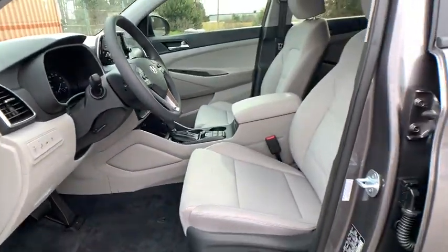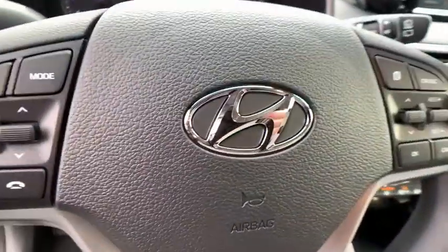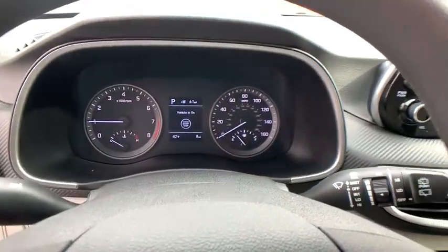Rear defrost. Searching for a dependable vehicle that looks great too? You found it, so stop in today.